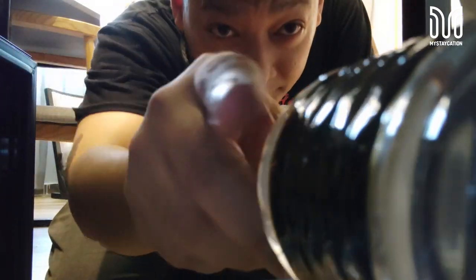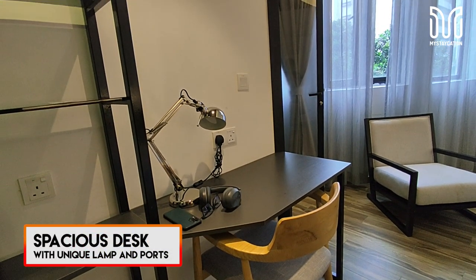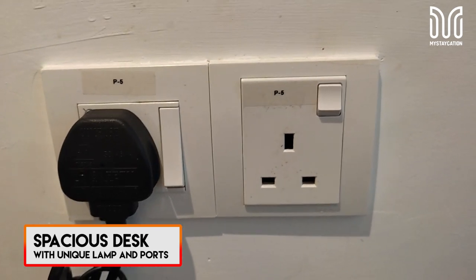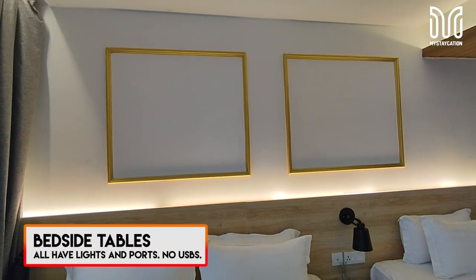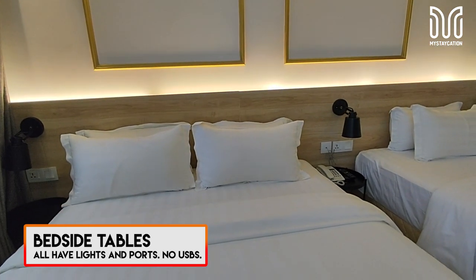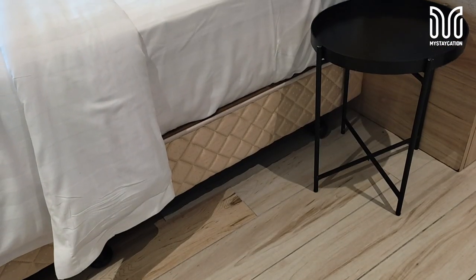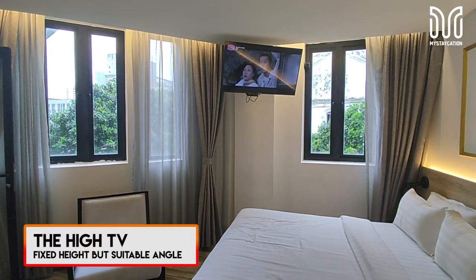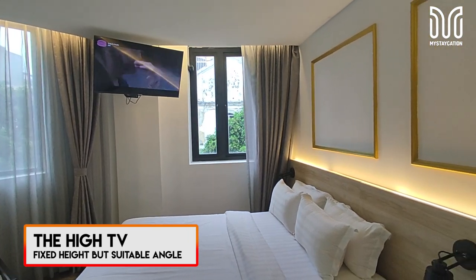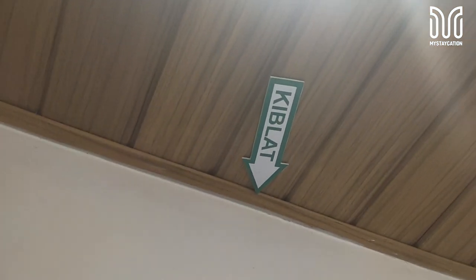Beside the open wardrobe there is a desk with a unique chair and lamp. It has two ports — one for your laptop or charger and one for the lamp. There is also a comfortable chair to sit and watch TV. Both beds were comfortable and cozy, each with bedside tables, lamps, and many ports available — though no USB ports. Each bed has double pillows. The TV is placed high near the ceiling at a suitable angle, offering many channels.